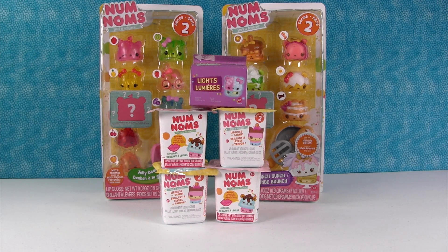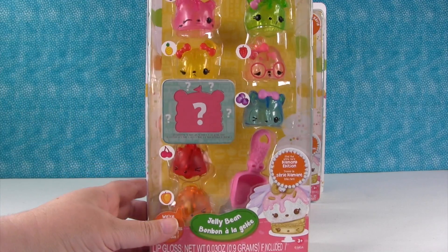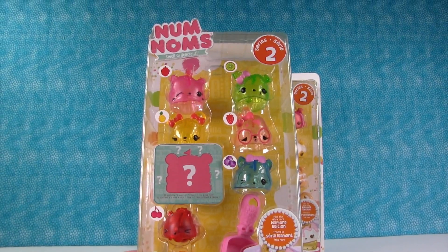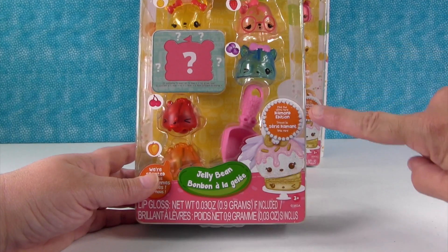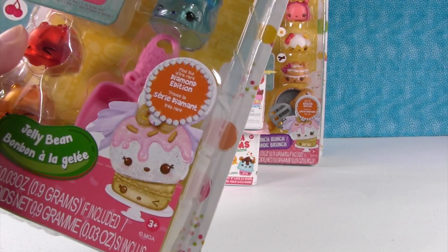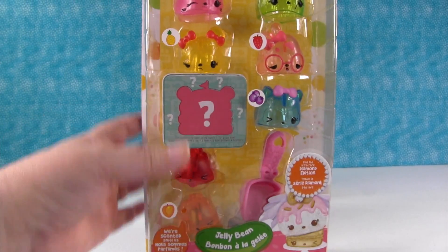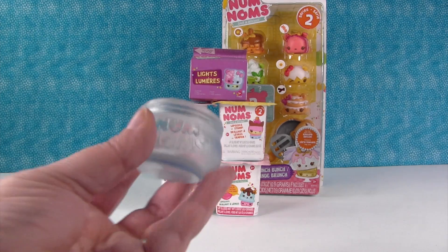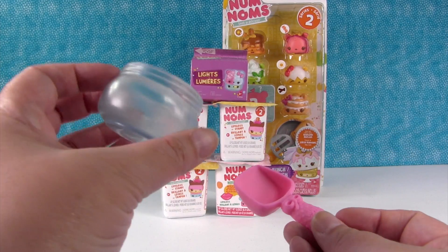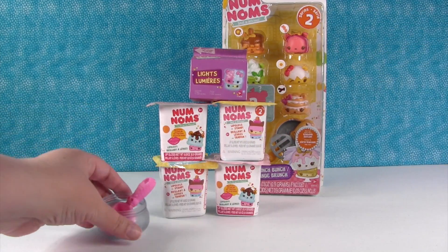We have some brand new Num Noms today that we're really excited about, plus some blind packs, which are always fun. Starting with one of the brand new packs — it's really tall. This is from Series 2, and it's the Jelly Bean Pack. There's an Ultra Rare Diamond Edition we really want to find. The accessories are really cute — a little jar for your jelly beans and a scooper, so you can scoop your jelly beans and put them right in the jar.